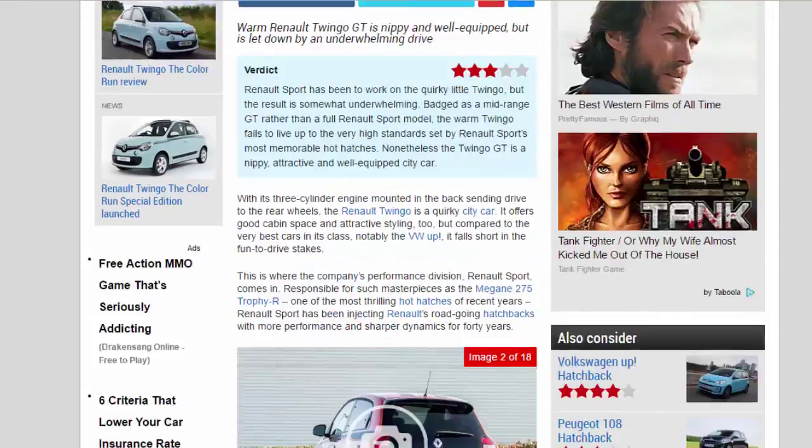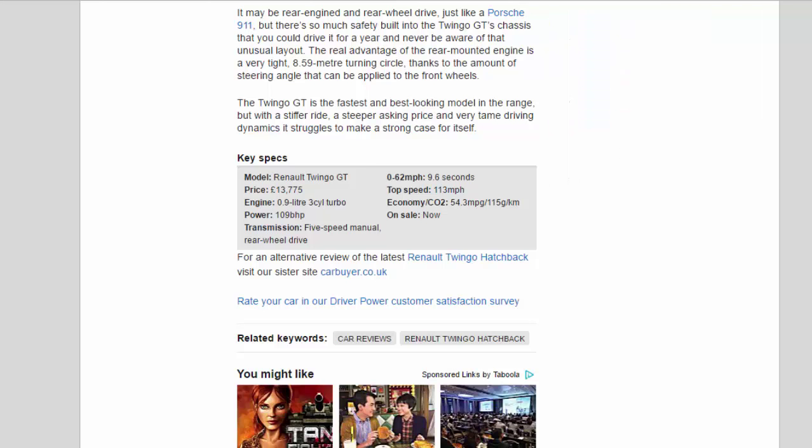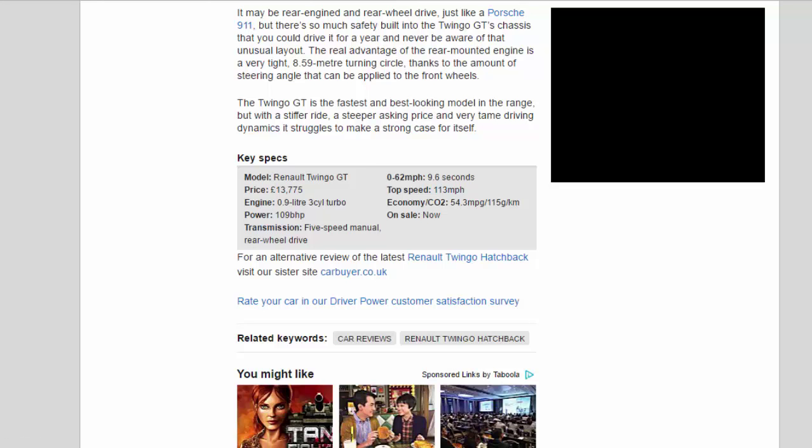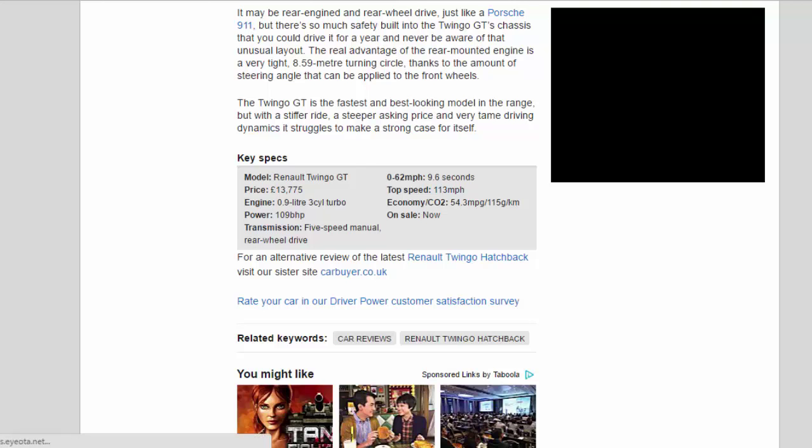Key Specs — Model: Renault Twingo GT. Price: £13,775. Engine: 0.9-liter 3-cylinder turbo. Power: 109 bhp. Transmission: 5-speed manual, rear-wheel drive. 0–62 mph: 9.6 seconds. Top speed: 113 mph. Economy/CO2: 54.3 MPG / 115g/km. On sale: now.